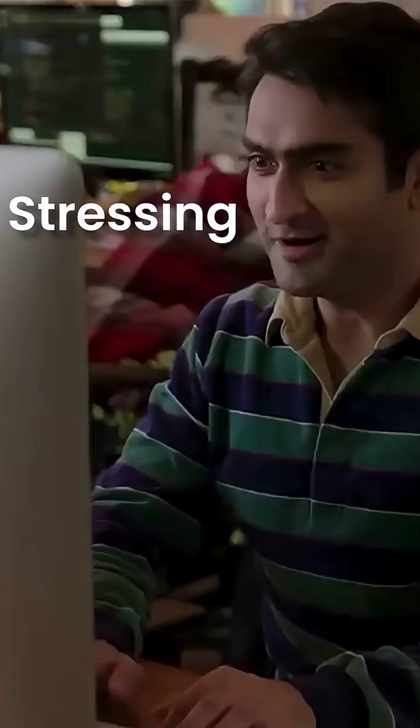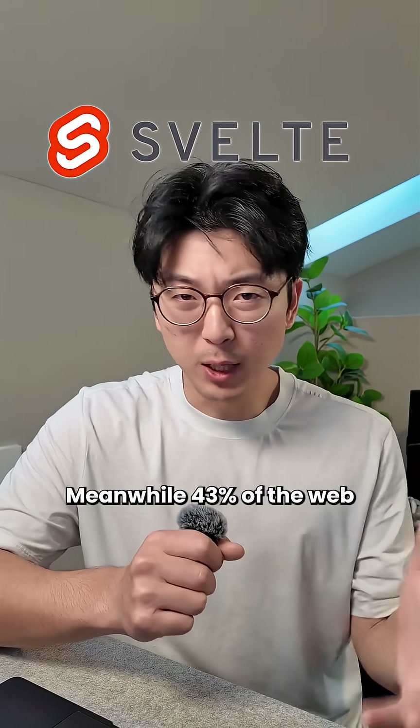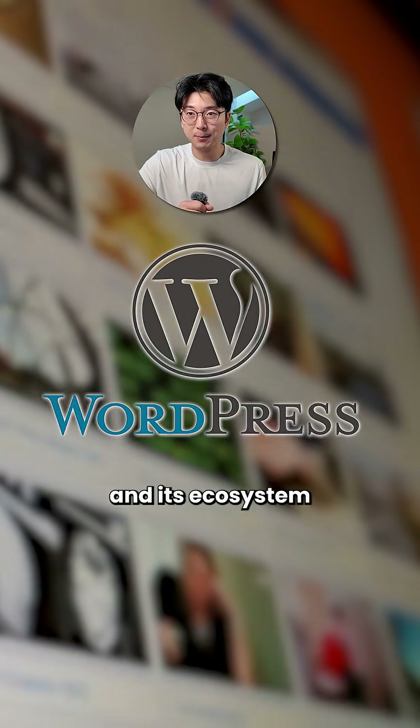One of the biggest mistakes I see founders make is stressing out way too much about which tech stack to use. React, Next.js, Svelte. Meanwhile, 43% of the web is already running on WordPress and its ecosystem is undefeated.